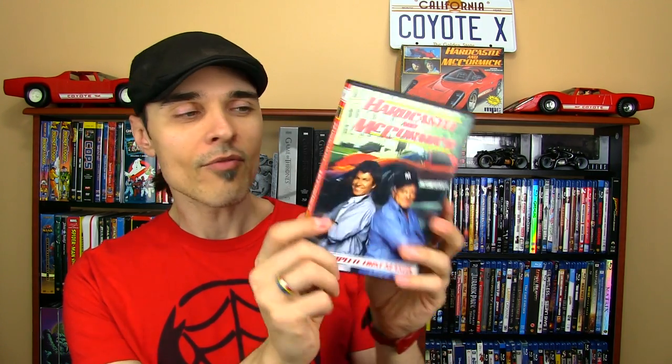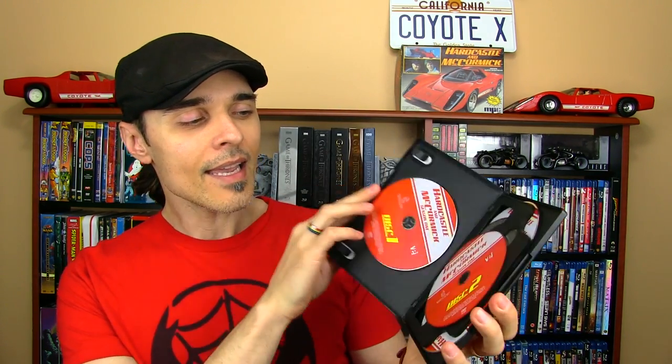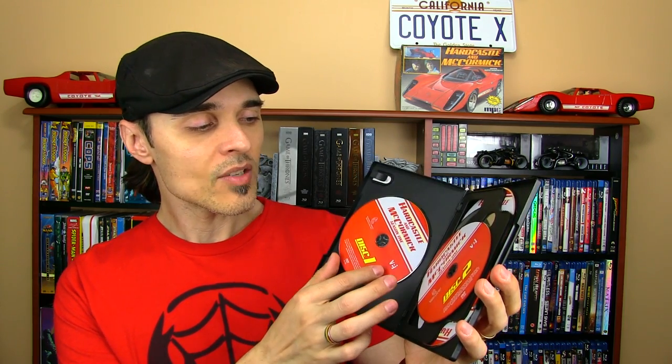Hey guys. Hello gorgeous. Another 80s TV show review for you, taking another look at Hardcastle and McCormick. I did the pilot episode review a couple of months back and I just finished watching season one. The show lasted for three seasons and the entire series is available on this box set by Vi. All three seasons come in individual cases and they're all held by this outer box. I do like the packaging on this set.